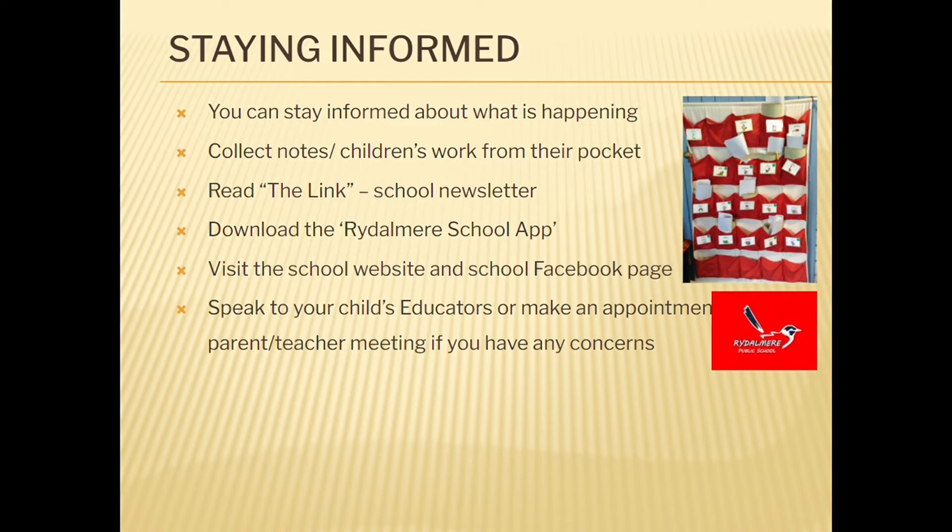Visit and follow our Rattle Me Facebook page at Rattle Me PS to view photos and watch videos of our children and students.